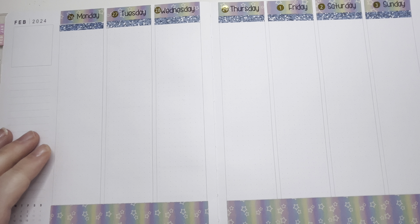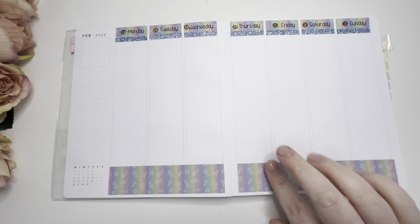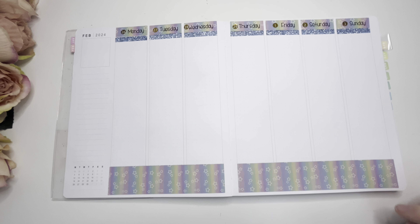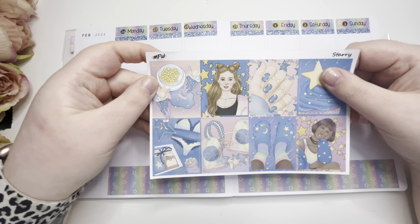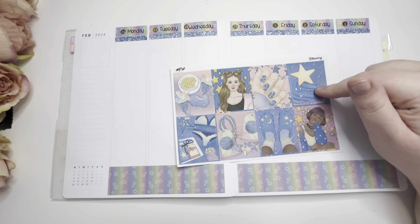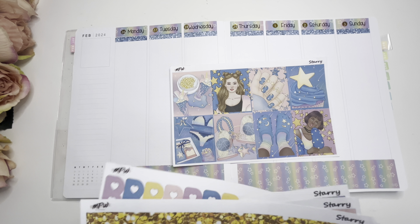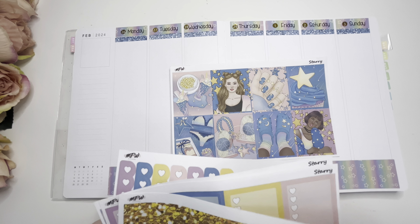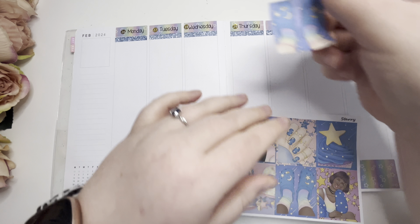That's very cute — very matchy-matchy with the top and bottom washi. There's some gold washi in the kit but I don't know if I want to use it. I think I'm going to do my boxes now. I might leave the cupcake box because I feel like that makes it birthday-y. I definitely want to use those crocs — oh there are crocs here too, I did not notice that! I'm going to put them on Thursday.